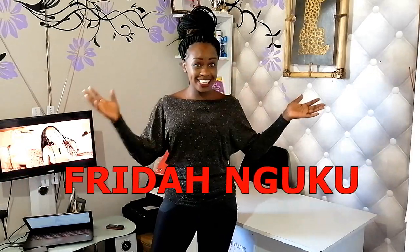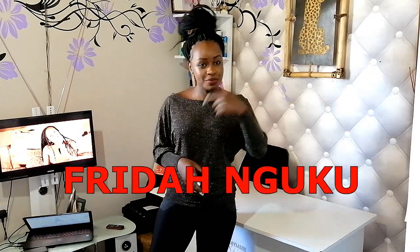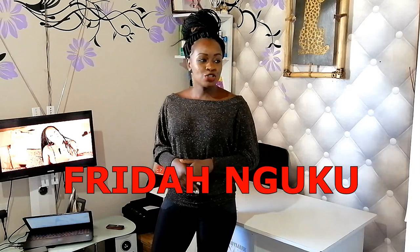Hi, good people! Welcome and welcome back to Freedom with Frida. Just in case you're new here, hi, my name is Frida Nguku and this is the best place for you, so subscribe and join the family.